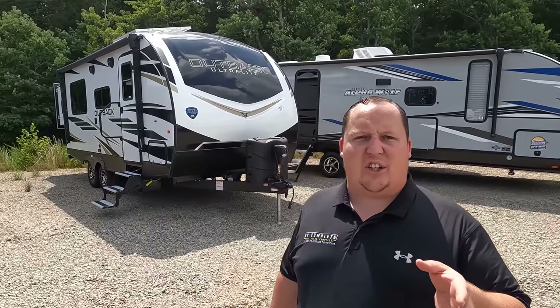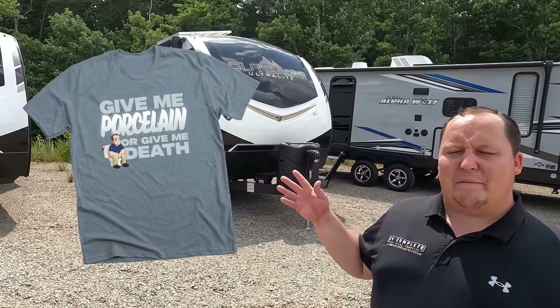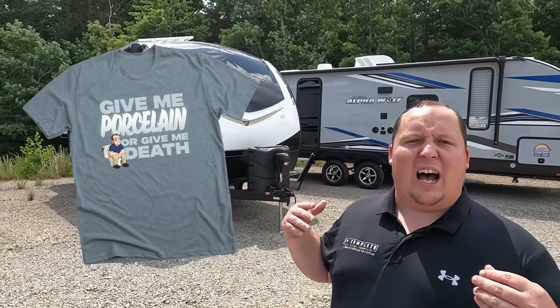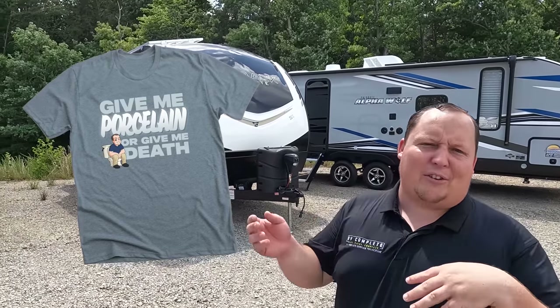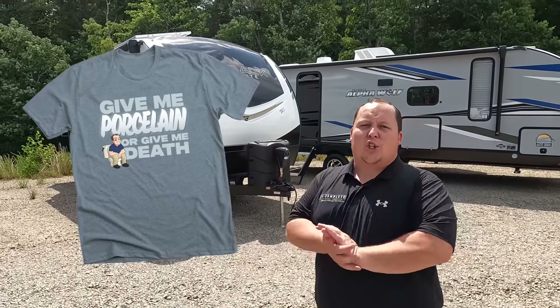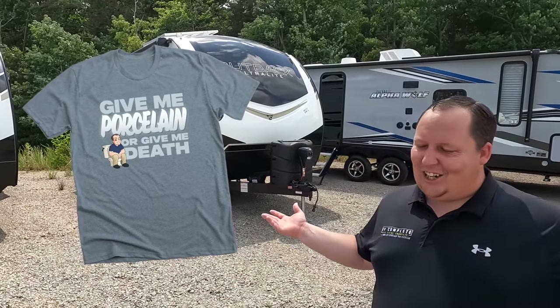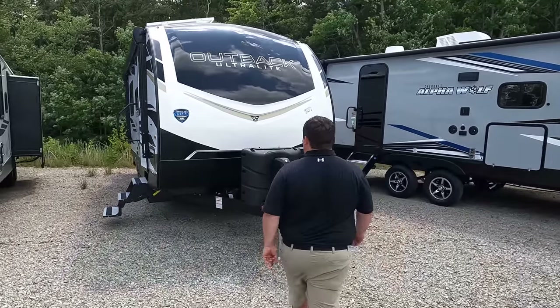This is going to be our last reminder to check out our limited edition t-shirts — 'Give Me Porcelain or Give Me Death.' I think it's ending in the next day or two. We pre-record these videos so we're not sure exactly when, but this is the last announcement. Do not message me a week from now asking for a shirt — that's what limited edition means. Alright, let's begin.